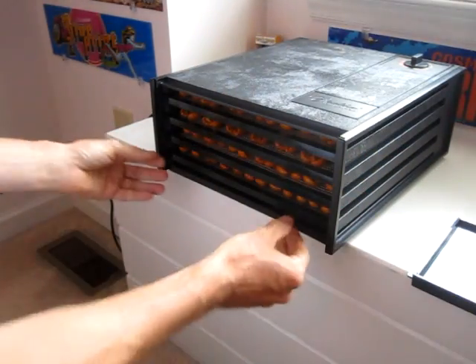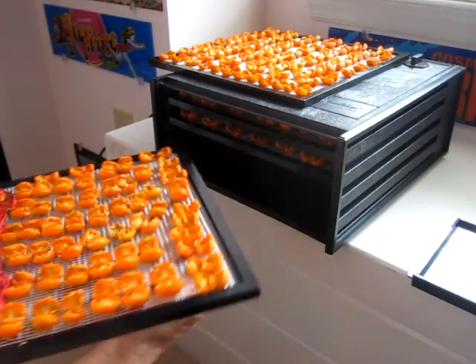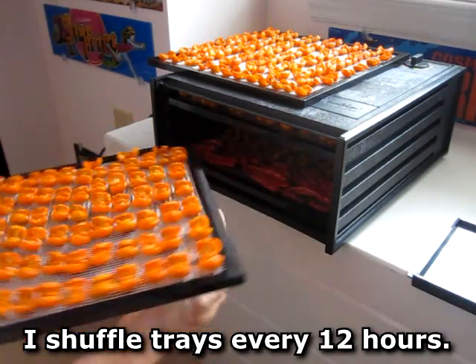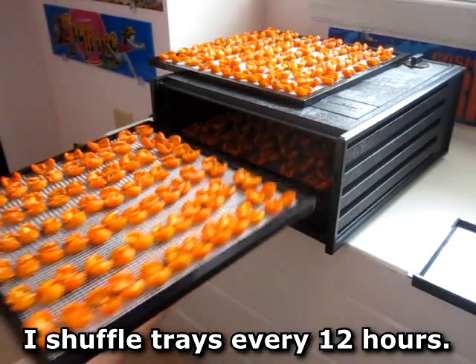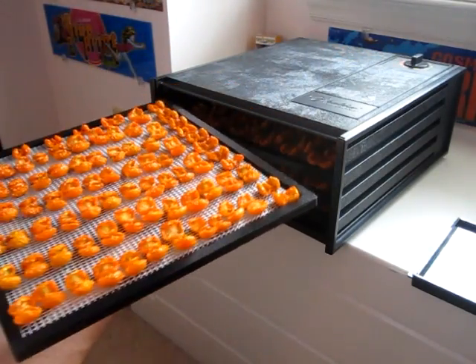To get even results I shuffle the trays — take one out, spin it around, and then put the bottom one in the top rack.